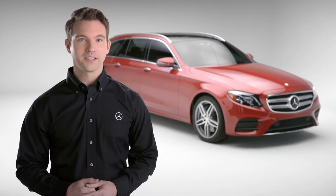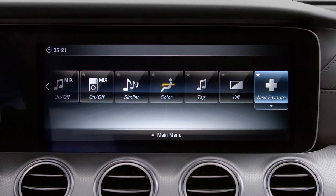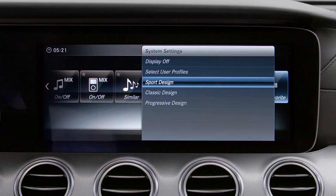To save your dashboard display styles, go to the Favorites menu, select New Entry, and then System Settings. Then choose Sport, Classic, or Progressive in display styles.